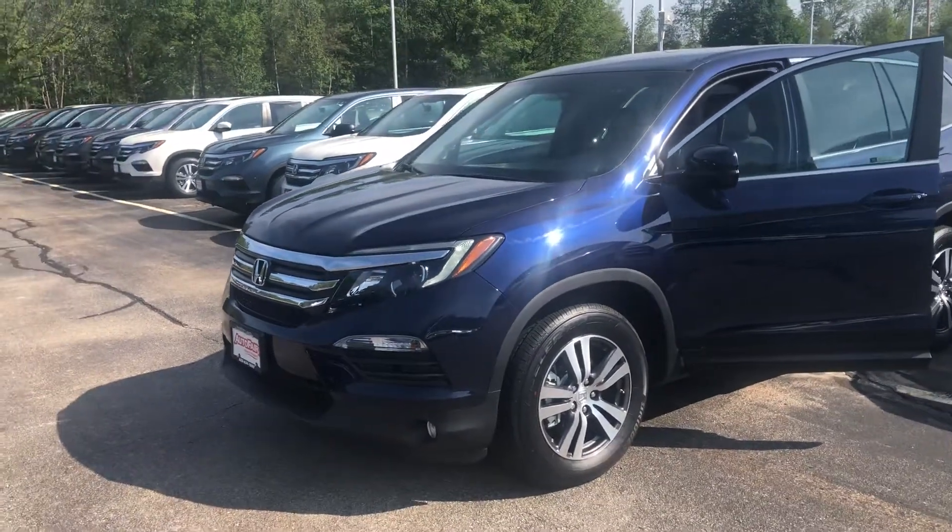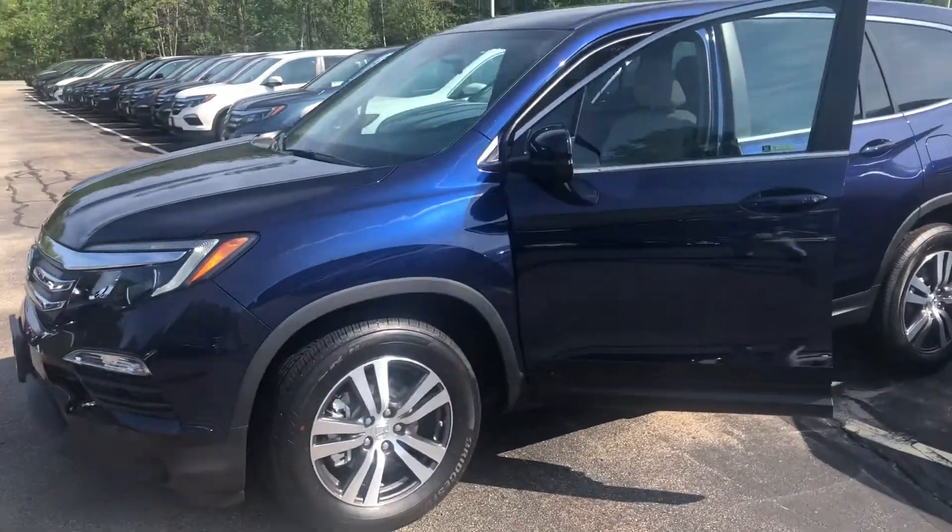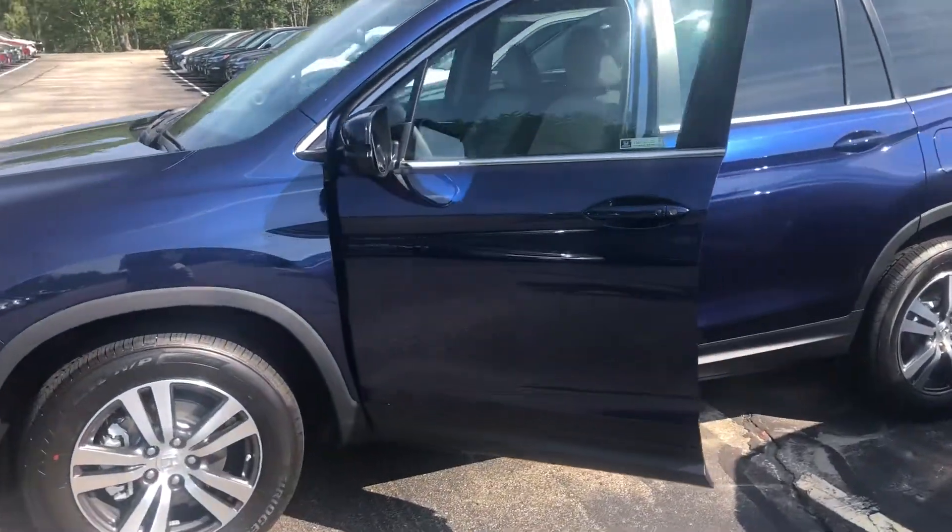Hey there Gary, this is Bob Black over at Auto Fair Honda in Manchester, New Hampshire, with a quick video walk around of a 2018 Honda Pilot EX.